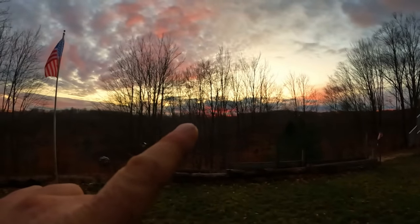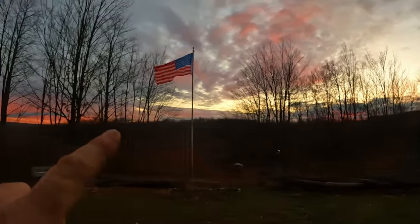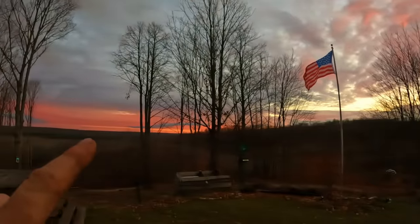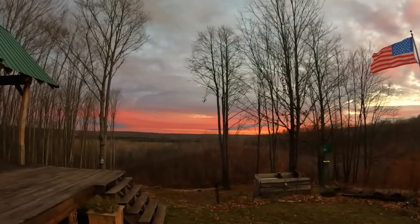Look how beautiful it is. If you guys can't see this with the GoPro I'm going to be very sad, but it's like dark purple, red — it's so pretty. And over here it's insane. So nice, so pretty.